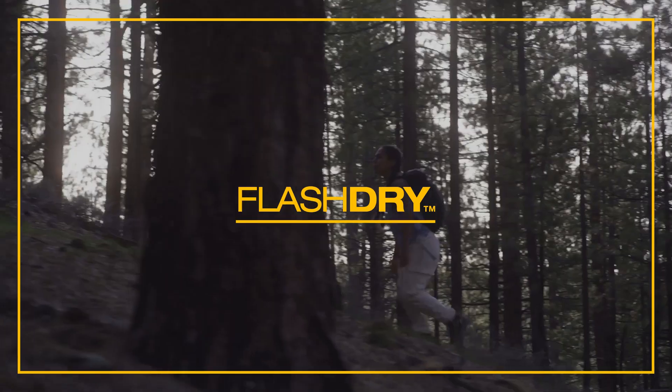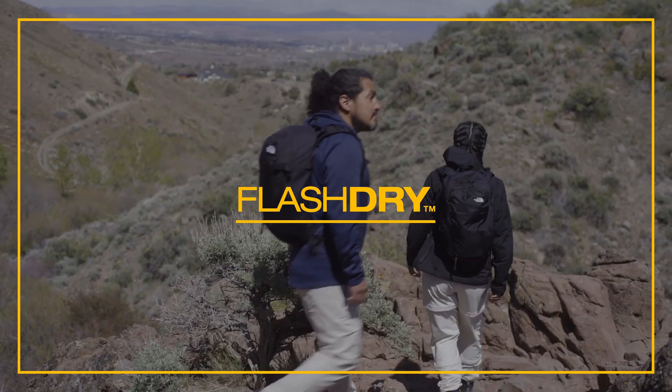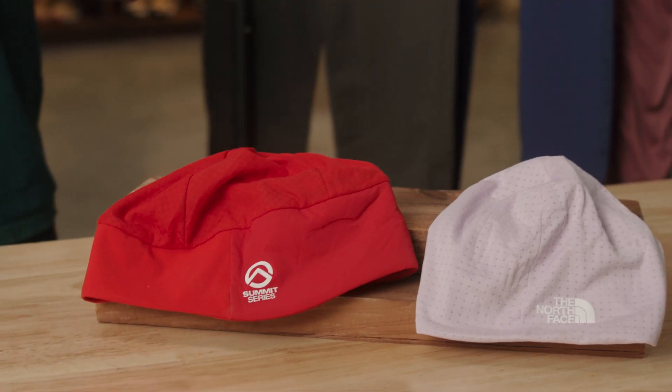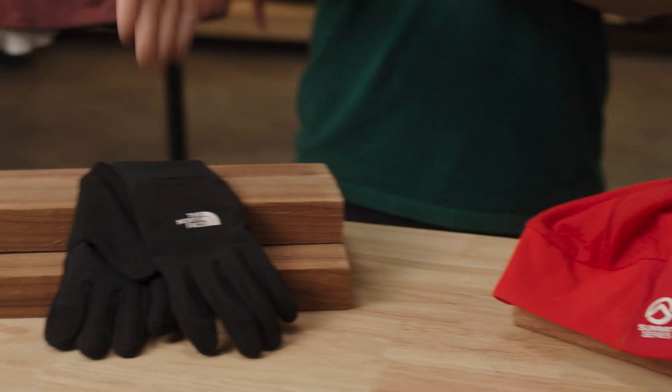FlashDry materials are engineered to spread moisture both vertically and horizontally across the fabric to speed up dry time. Our original FlashDry is most commonly seen in next-to-skin pieces like shirts, base layers, and bottoms. You'll also find it in headwear, footwear, and gloves.